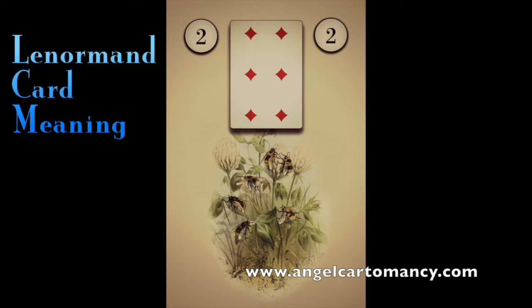Some example combinations: Clover with Bear is a money gain from gambling. Clover with Letter is a lucky message or lucky news. Clover with Moon is a lucky conversation — your luck is expanding, your luck is growing, and perhaps the full moon will be a good time for you to attract luck into your life.